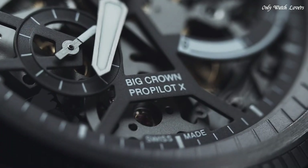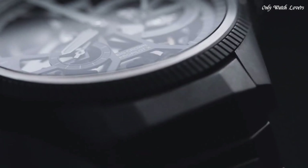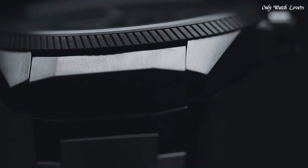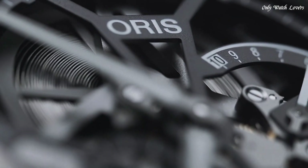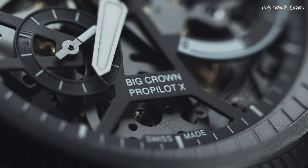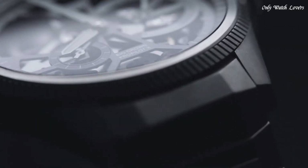Oris caliber 115 hand wind movement. Scratch-resistant sapphire crystal. Screw-down crown. Transparent case back. Round case shape, case size 44mm. Folding clasp. Water-resistant at 100 meters. Functions: hour, minute, small seconds, power reserve indicator. Swiss made.